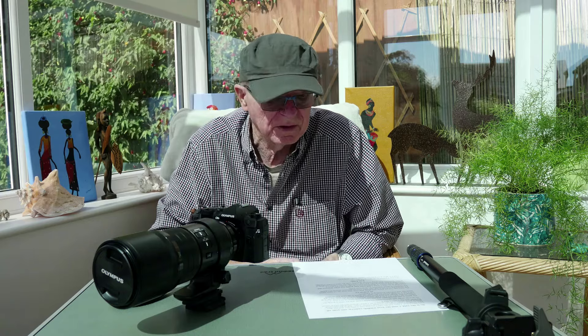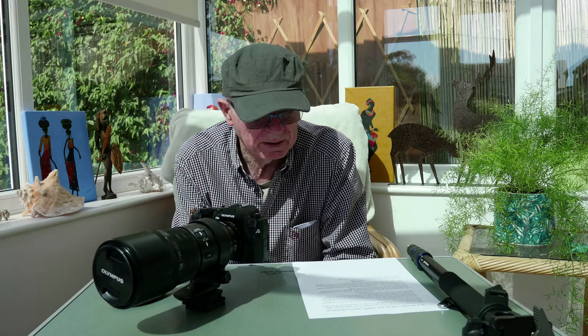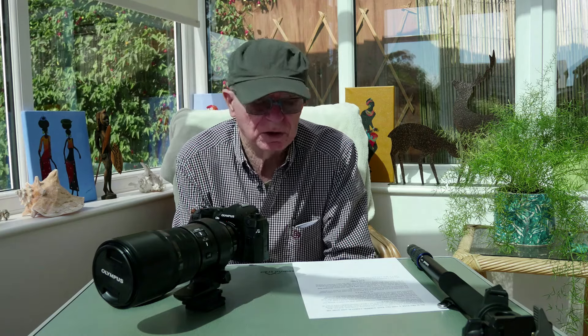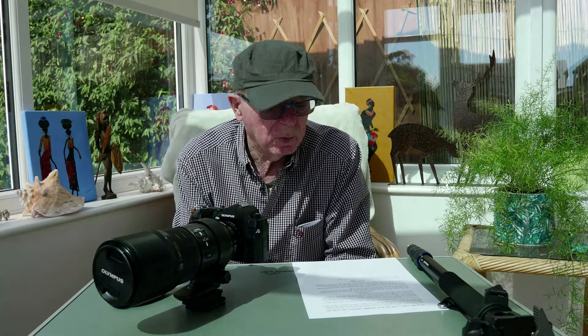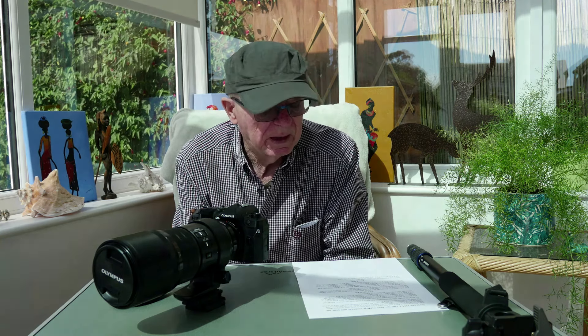My genre is mainly still photography rather than video, so I'm not so much into the video side of things. The OM-1 has a 20 megapixel sensor, but it's a newly developed sensor with a stacked chip design and a quad pixel Bayer pattern, no low-pass filter, and it gives very good results.